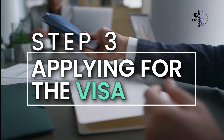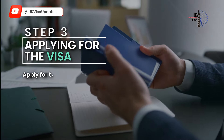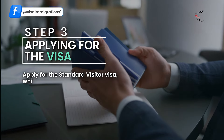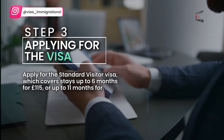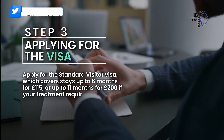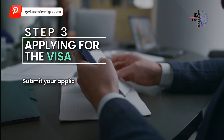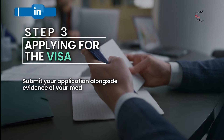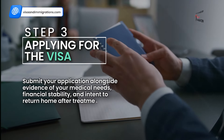Step 3: Applying for the visa. Apply for the standard visitor visa, which covers stays up to 6 months for £115, or up to 11 months for £200 if your treatment requires a longer duration. Submit your application alongside evidence of your medical needs, financial stability, and intent to return home after treatment.